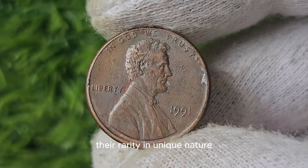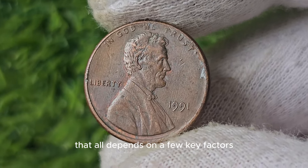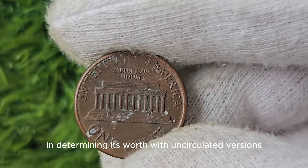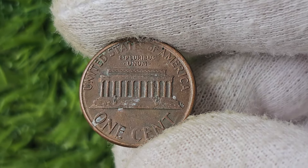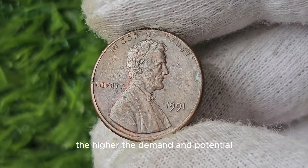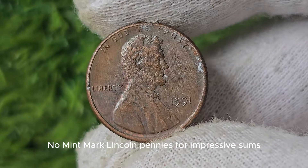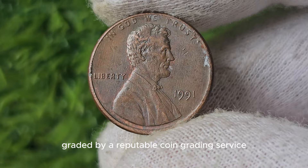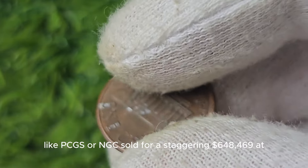Their rarity and unique nature make them a prized addition to any coin collection. The condition of the coin plays a significant role in determining its worth, with uncirculated versions commanding higher prices than worn or damaged ones. Rarity also plays a crucial role — the fewer coins in existence, the higher the demand. In recent years, some lucky individuals have been able to sell their 1991 No Mint Mark Lincoln pennies for impressive sums, with one coin graded by PCGS or NGC selling for a staggering $648,469.